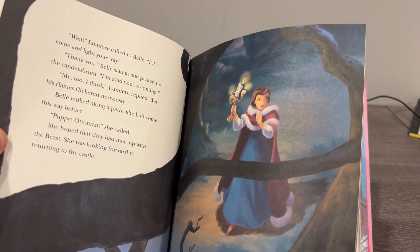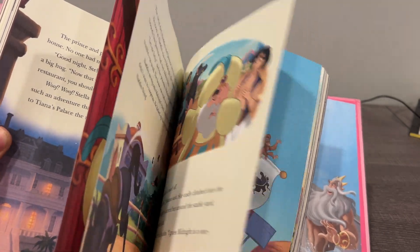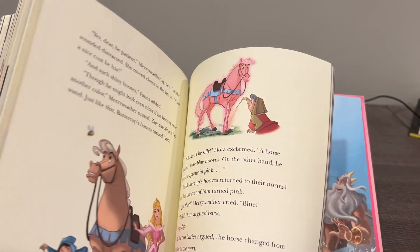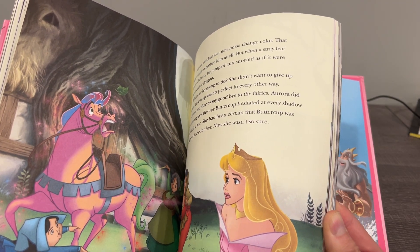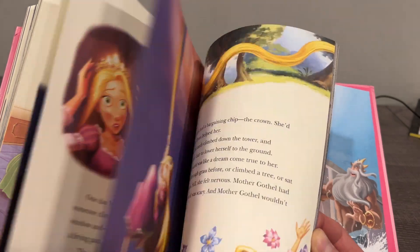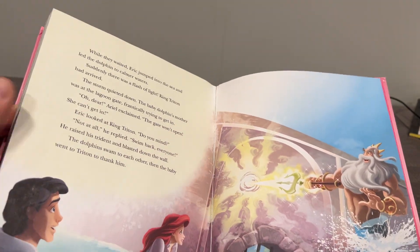This page is Beauty and the Beast — I initially said Snow White, sorry about that. It's got really nice illustrations, and of course the stories themselves using all the Disney IP. You've got Snow White, the dwarves, Sleeping Beauty, Cinderella, Tangled — all the good stuff.